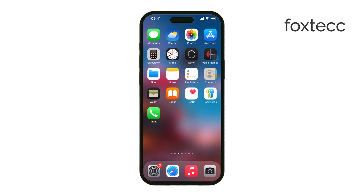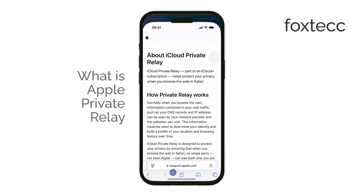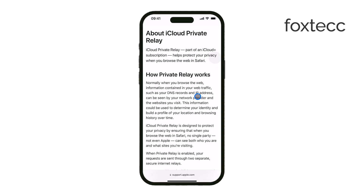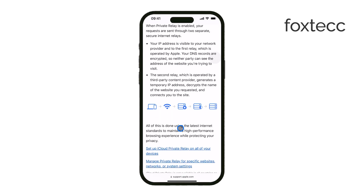Hey everyone, welcome back to Foxtech. Today, let's talk about Apple Private Relay. This is a feature that can get very technical, but in simple terms, it's designed to protect your privacy online. If you use Safari on your iPhone, this can help prevent websites from tracking your location and activity.